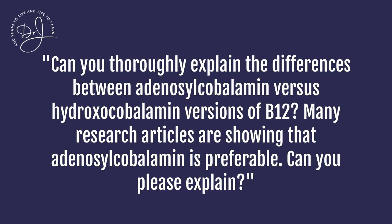Dr. Jafi, can you thoroughly explain the differences between adenosylcobalamin versus hydroxycobalamin forms of B12? There are so many research articles that show that maybe adenosylcobalamin is preferable. Can you please explain?